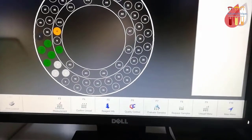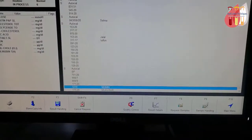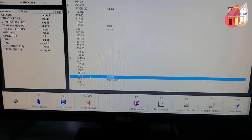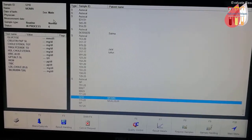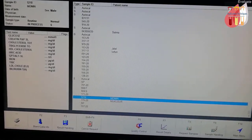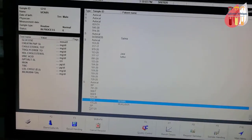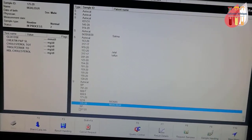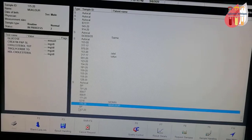Now start the measurement. The machine begins the test run. Here we can evaluate the sample results for all test IDs. Tests running include glucose, creatinine, cholesterol, and triglycerides — for example, sample 175 running glucose, creatinine, and cholesterol TG.